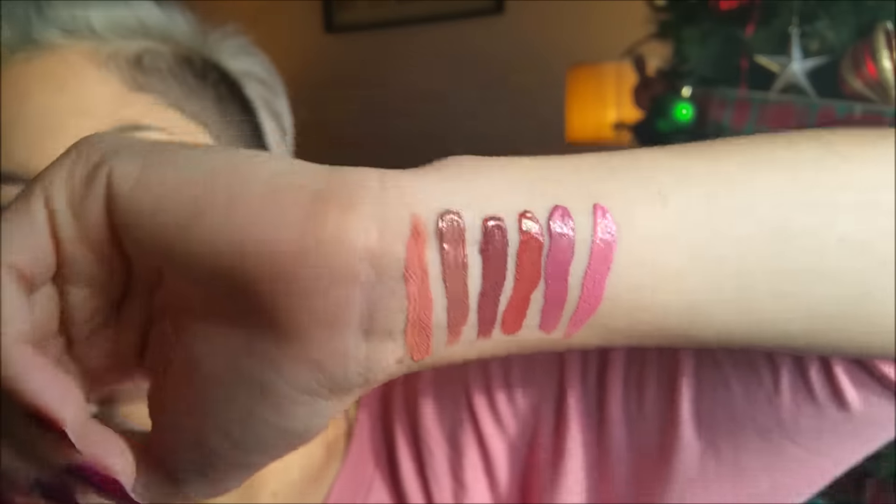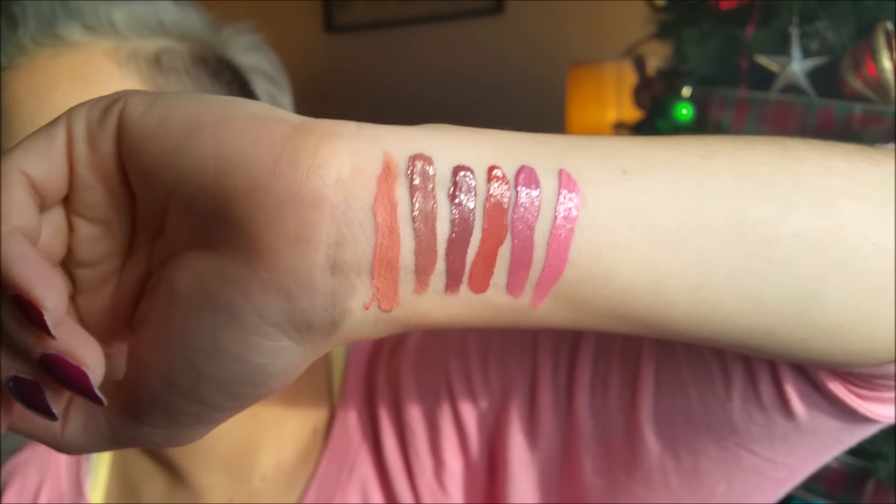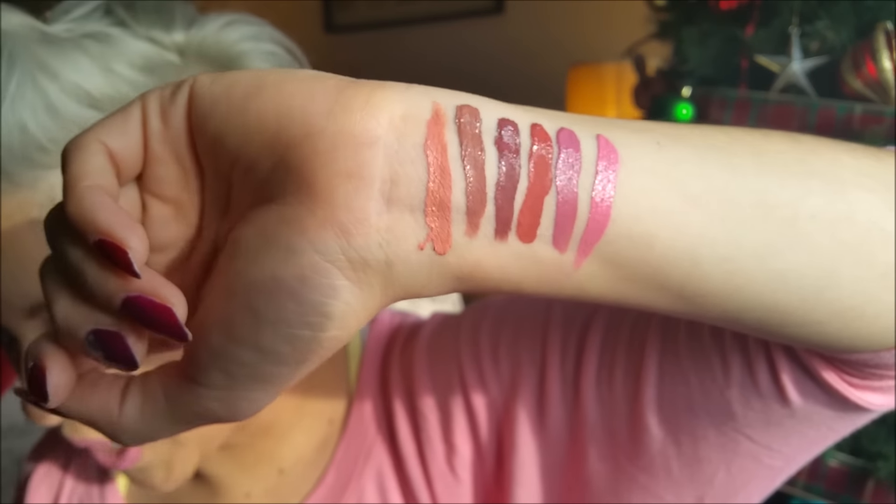So those were all of the lighter nude colors that I have. I'm going to move on to all the pinks and corals that I have from the collection.